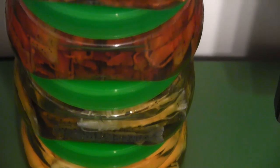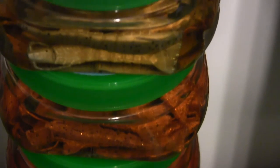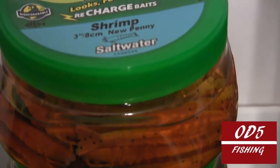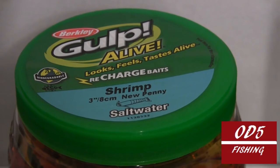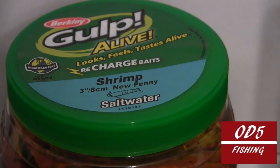I did want to go ahead and pop in and let you see this. So just in case you, like me, are a gulp bait fisherman, you might not be too late to go ahead and spring by Dick's Sporting Goods and take advantage of this rebate.